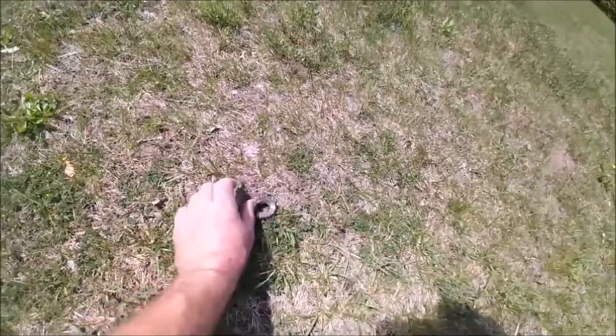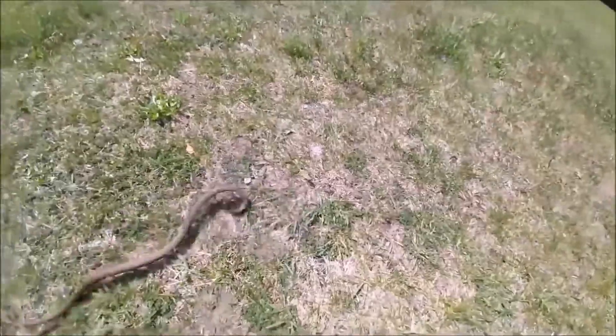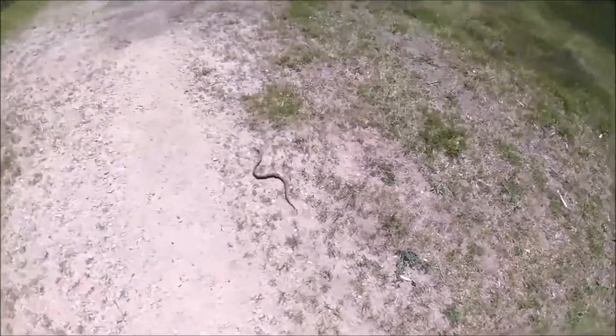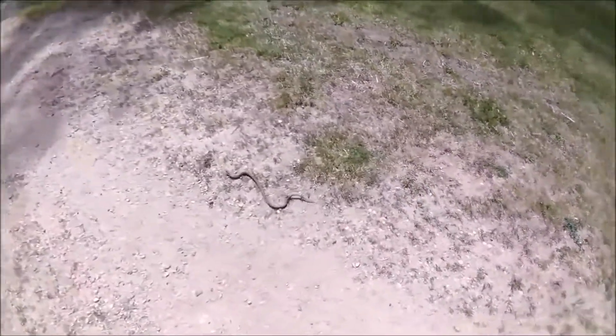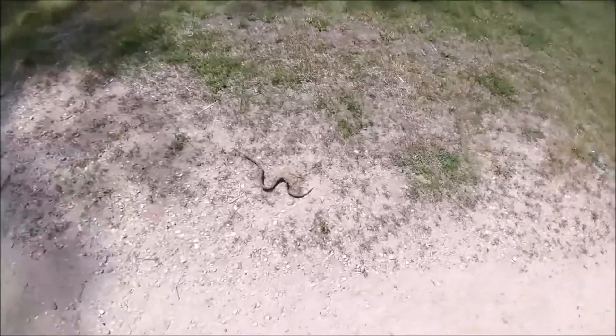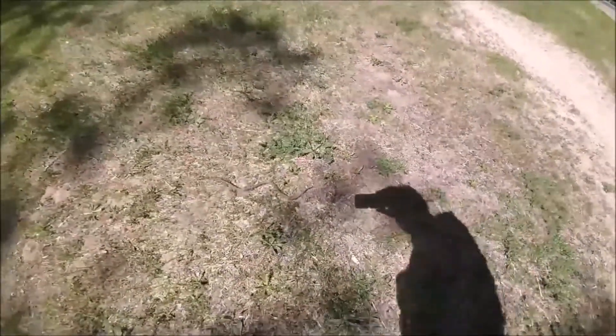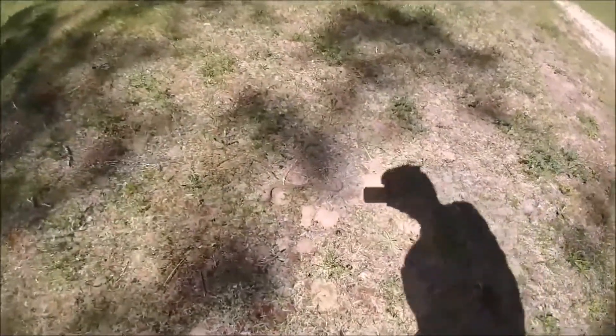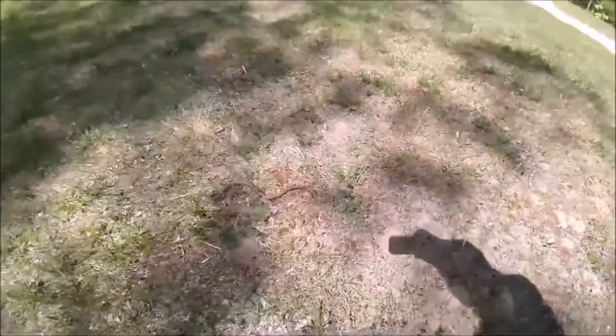I'm gonna let him go — he needs a warm-up out here. Definitely something I recommend: if you're going to try to snatch up a snake, make sure you have two free hands, gloves if possible, and know how to identify snakes. I wouldn't recommend grabbing a poisonous snake. Here in Michigan we've only got one poisonous species and they're extremely rare. I'm thinking this guy is a brown snake, but he could be a garter — they're very similar.